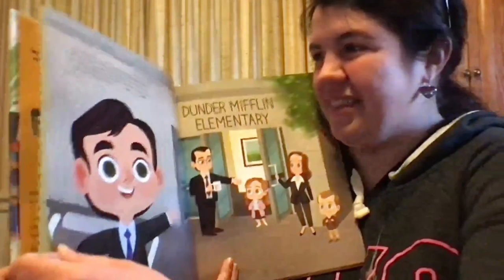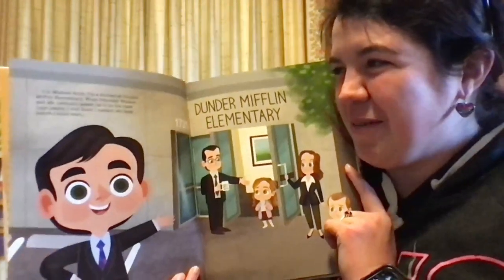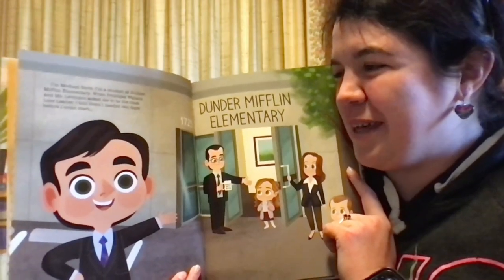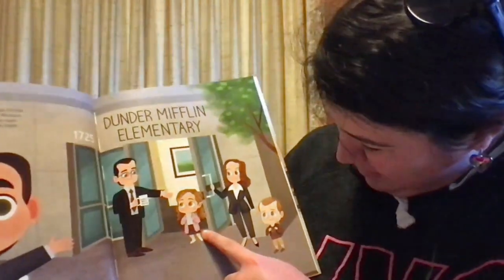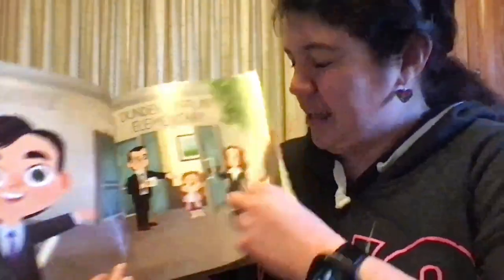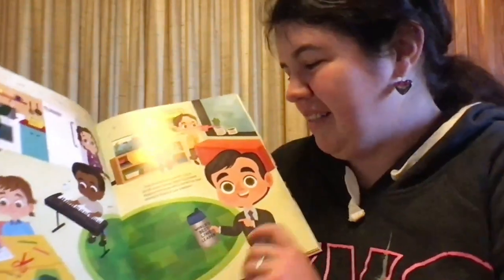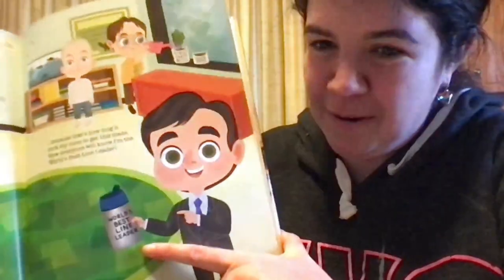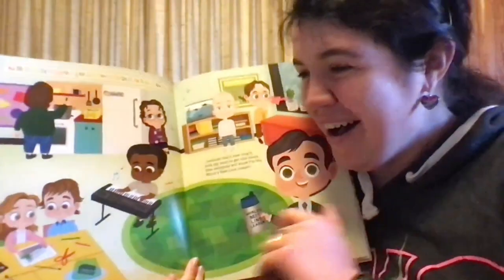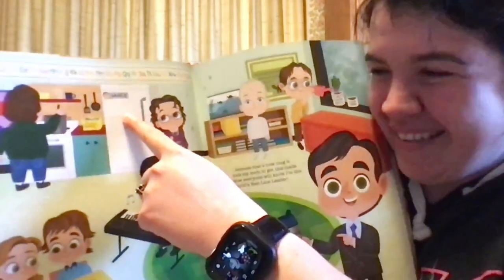So here we go. "I'm Michael Scott. I'm a student at Dunder Mifflin Elementary. When Principal Wallace and Miss Levinson asked me to be the class line leader, I told them I needed two days before I could start." There's the mug. Look, it's Pam! I think that could be Toby, but I know that's Pam. It's Jim and Pam and Phyllis and Vance from Vance Refrigeration.